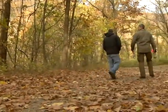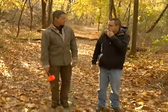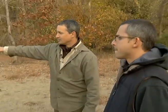The path to survival is a journey that begins with seven basic steps, or seven arrows as they are known: shelter, water, fire, food, tracking, awareness, and movement.